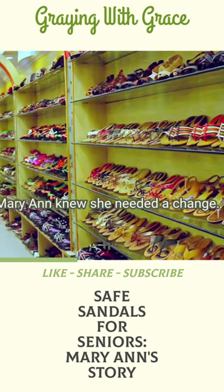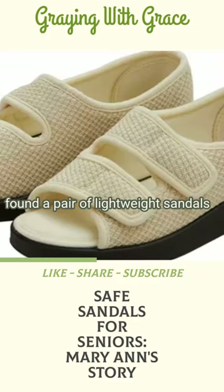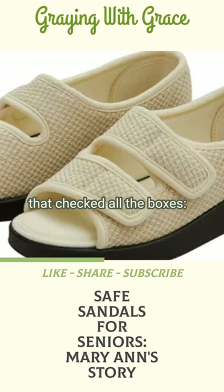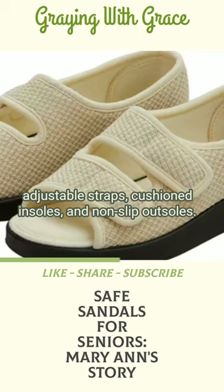Mary Ann knew she needed a change. After researching various recommendations, she ultimately found a pair of lightweight sandals that checked all the boxes: adjustable straps, cushioned insoles, and non-slip soles.